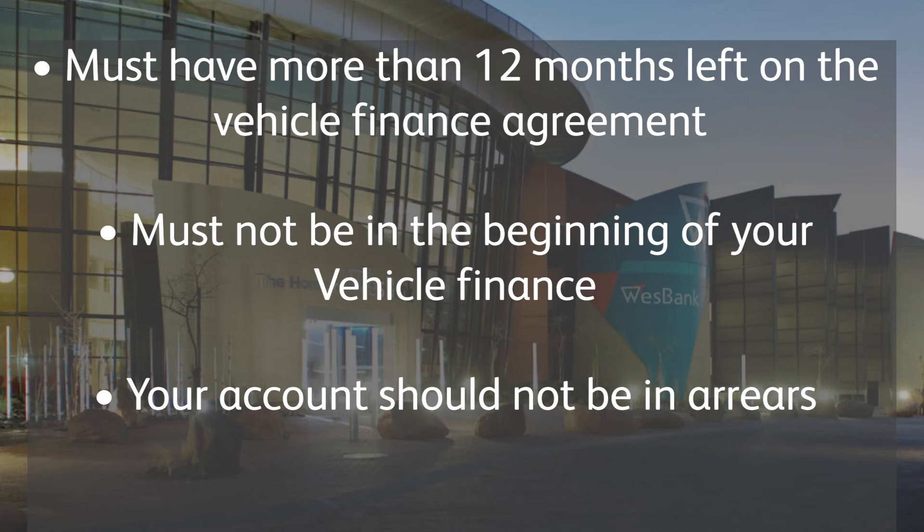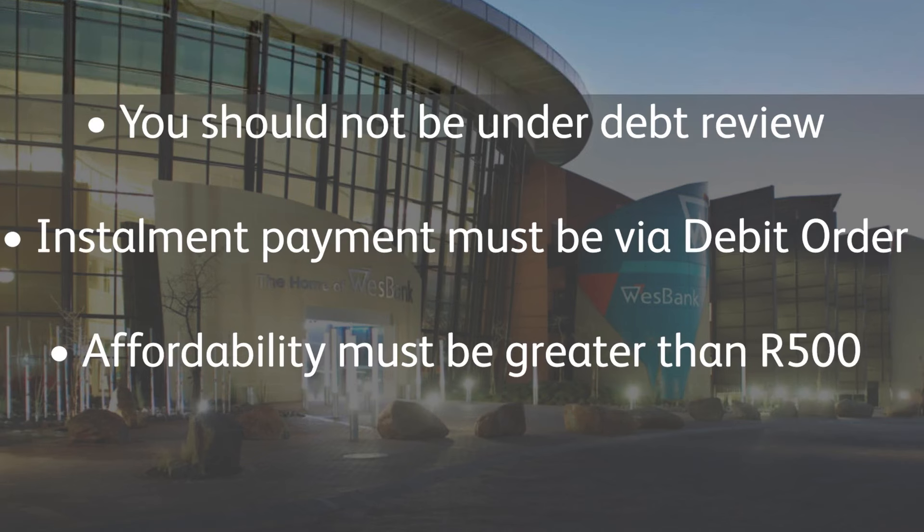But the term stays the same. Now, what's the qualifying criteria for people who want to use the WShop? You must have more than 12 months left on the vehicle finance agreement. You must not be in the beginning of your vehicle finance. Your account should not be in arrears. You should not be under debt review. The installment payment must be via debit order. And affordability must be greater than R500.